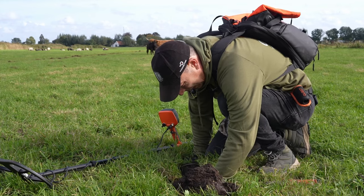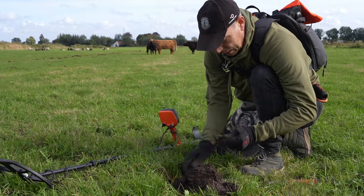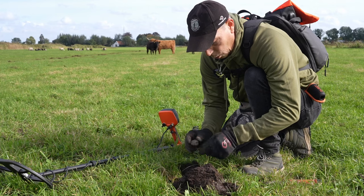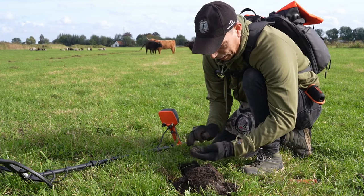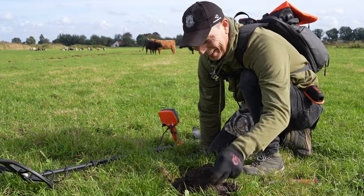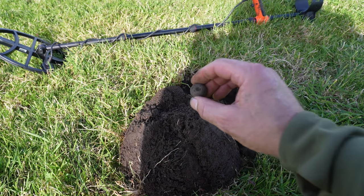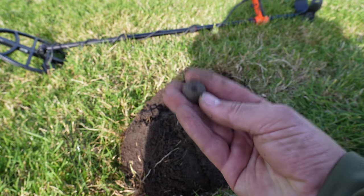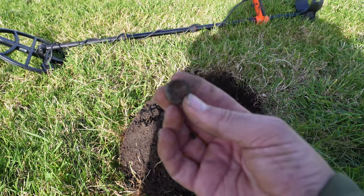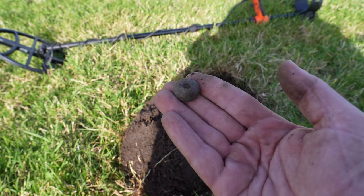We moeten het met de lepels doen vandaag. Weer zo'n zelfde type — een loden, tinachtige lepel met zo'n plakje erop. Het is wel oud, maar ik heb er ondertussen wel een hele emmer van. Ik dacht eerst dat het een spinlood was, maar een spinlood is vaak rond, en deze is plat aan de onderkant. Dus of het nou wel of niet een spinlood is, dat durf ik niet te zeggen — het is in ieder geval een lood met een gaatje erin.